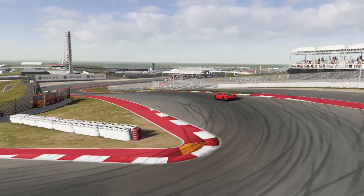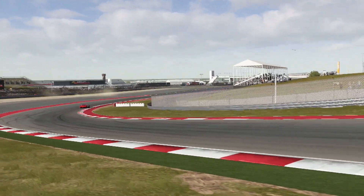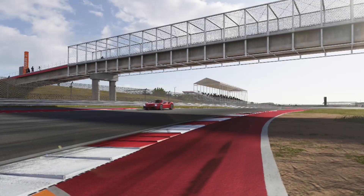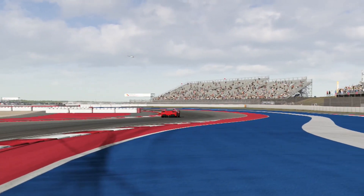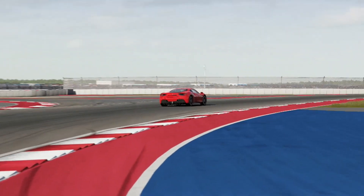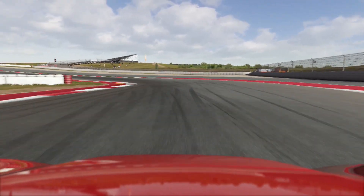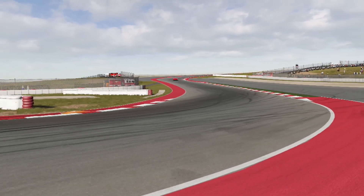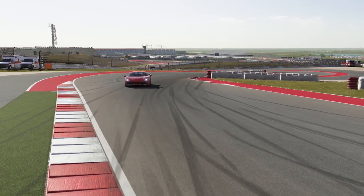Now we move on to the Ferrari 488 GTB — can this thing beat it? We will see. The first two corners were pretty solid, kind of like the McLaren, although I was able to do it a little bit tighter. Through the S's it went out a little bit wide with some oversteer, but I think it did pretty good overall. There was a little understeer at one point, and I took that section in second gear in every car — most of them handled well, but the Lamborghini was the only one I didn't like.